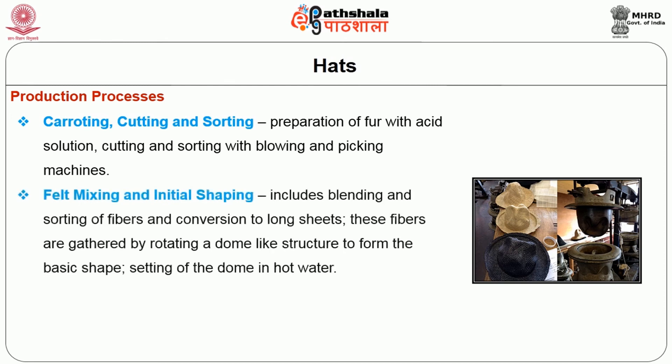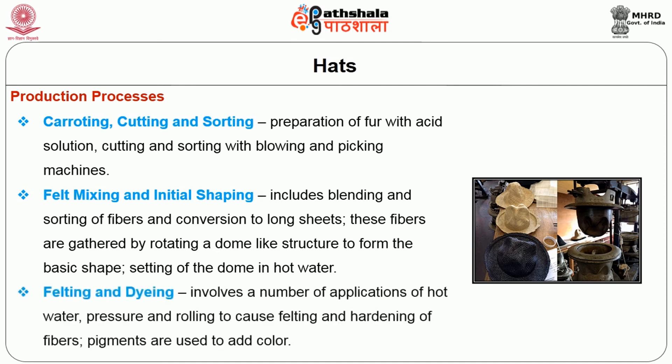Felt mixing and initial shaping includes blending and sorting of fibers and conversion to long sheets. These fibers are gathered by rotating a dome-like structure to form the basic shape, and setting of the dome in hot water is done. Felting and dyeing involves a number of applications of hot water, pressure and rolling to cause felting and hardening of fibers. Pigments are used to add color.